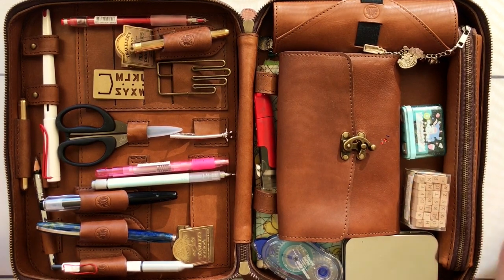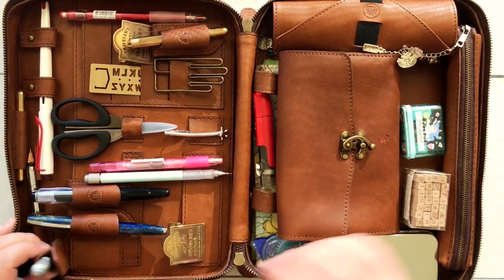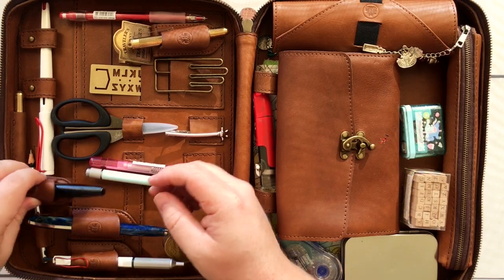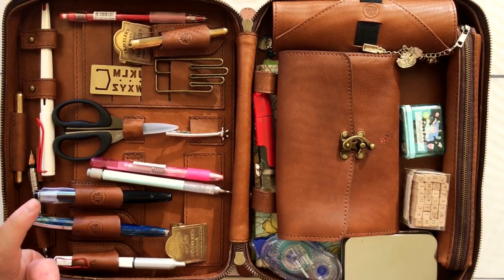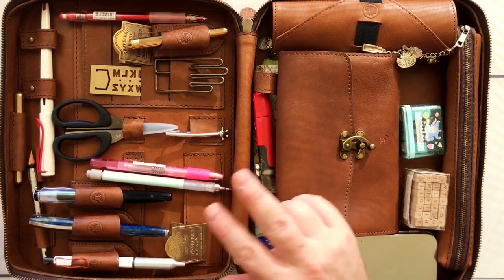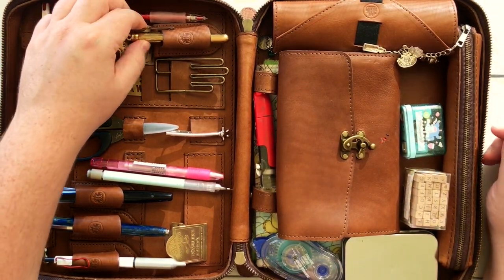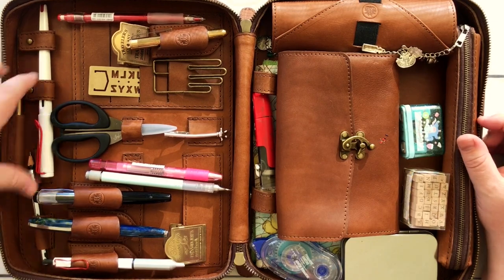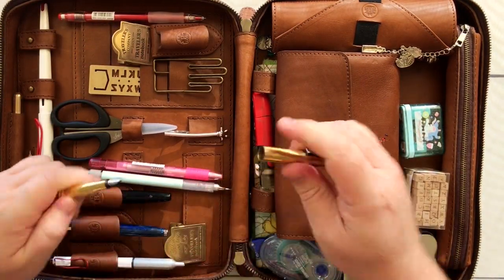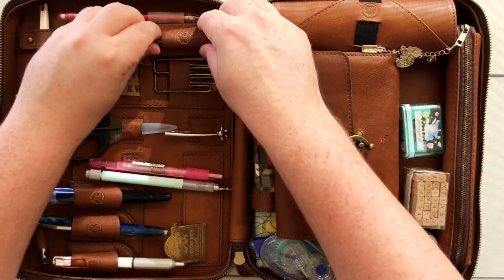All right, so this is everything I've got in here. It came with two of the magnetic pen loops — trying to get things that are easy to get in and out. It came with two and I bought an extra two, thinking I'd only get two, so now I've got four. It is what it is, I still enjoy it.